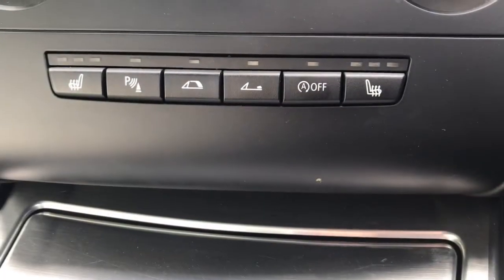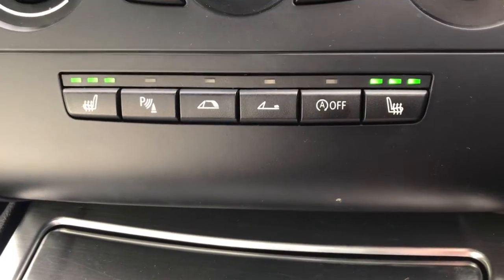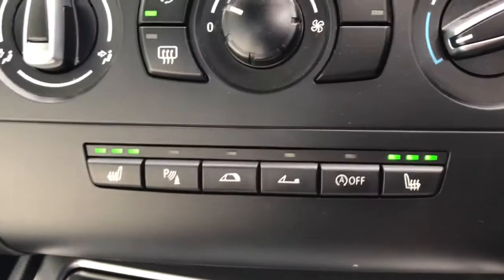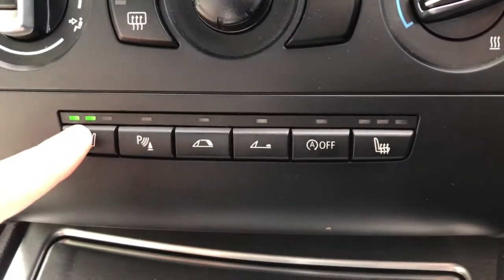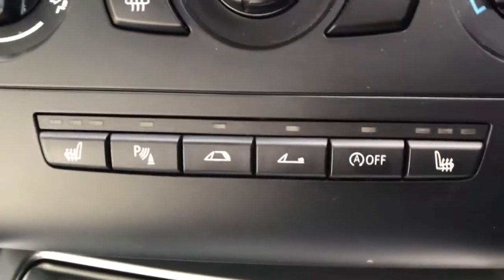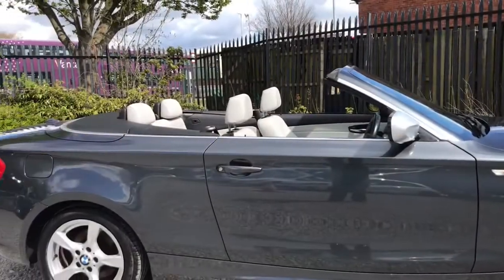Looking at these buttons here, the driver and front passenger do benefit from heated seats on three different settings — high, medium, low — which is perfect for those winter mornings. The two middle ones are to open the roof up, which I will show you now.